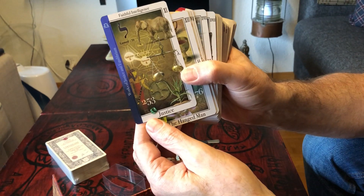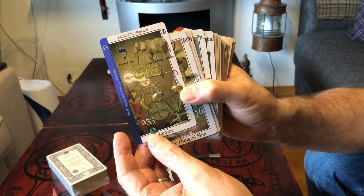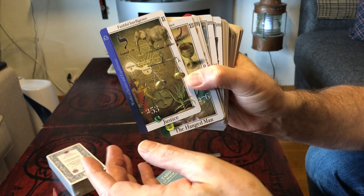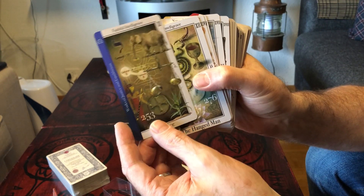The colors are deep enough and you can easily see all the details, even some cards are dark but you can see the details of the card.